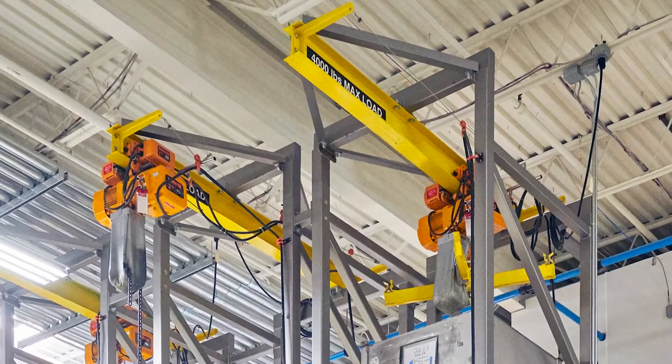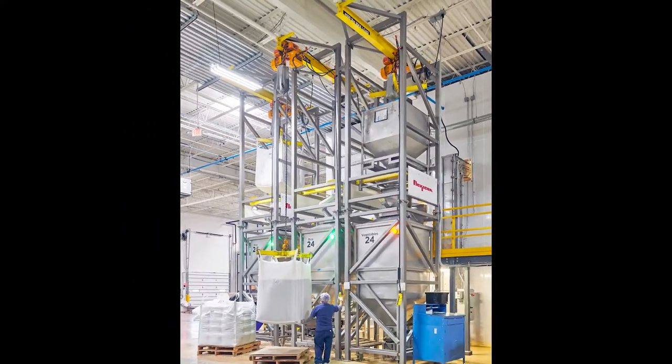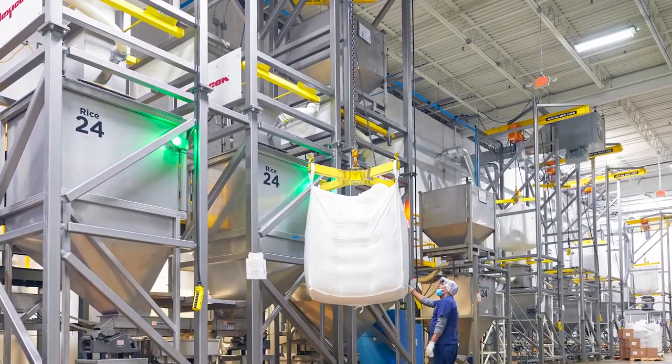The dischargers employ a cantilevered I-beam, hoist, and trolley to load and unload bulk bags and rigid totes, allowing just two forklifts to serve all of the site's dischargers.